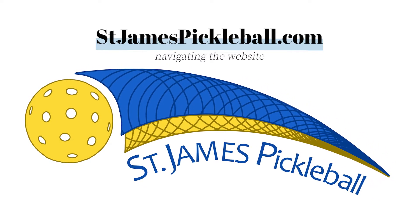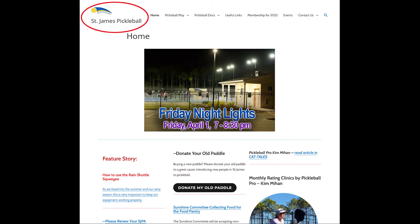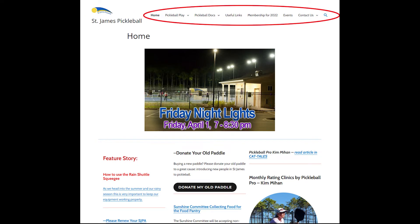When the page first opens up, you'll notice in the top left-hand corner, St. James Pickleball and the logo. That's how you always return back to home. Also note at the top, this is your main navigation bar. There's also a home button there that'll take you back to home, but this navigation bar is on every single page and it's how we can navigate the entire website.